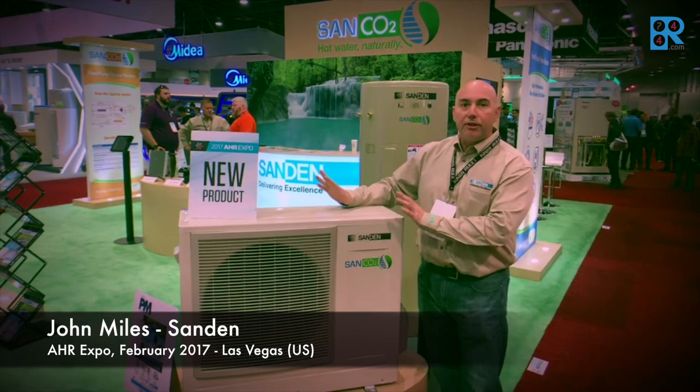Hi, I'm John Miles speaking to you today from the AHR show in Las Vegas. I'm on the Sanden booth and I work for Sanden International. I'm here today to show you our new Gen 3 heat pump water heater.